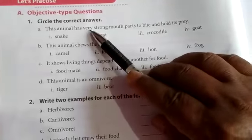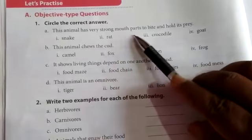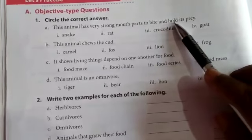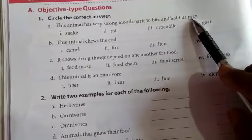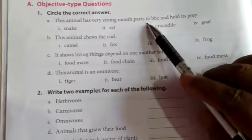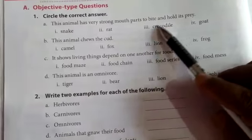This animal has very strong mouth parts to bite and hold its prey. Options: snake, rat, crocodile, goat. You circle option 3 — crocodile.